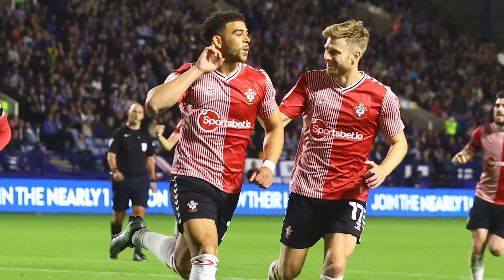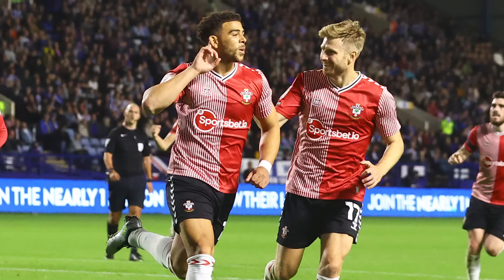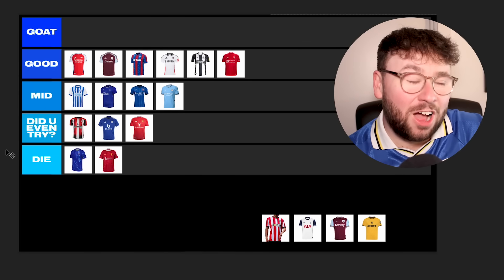Southampton have gone from Hummel to Puma — and while I don't hate Puma as much as most people, this is a downgrade. Last season they had a really cool retro throwback kit with Hummel — those stripes, the half-and-half design, it was mint. Puma have come in and gone completely basic: the most generic design ever, and topped off with a bad sponsor. The design is just nothing, it's meh. I would say Did You Even Try, but with how bad that sponsor is — I'm putting this in Die.